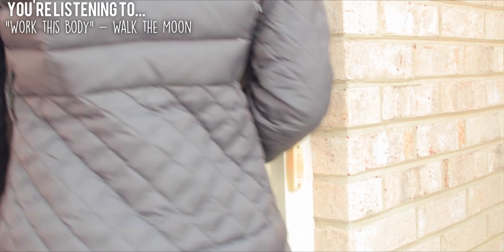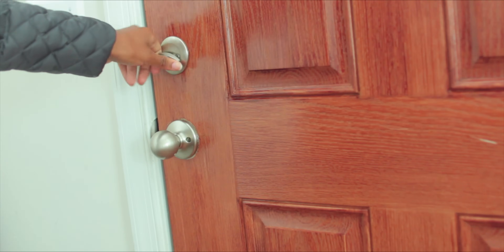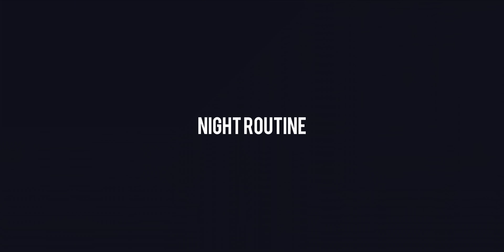Hey guys, it's Imani and today I'm going to be showing you what I do for my winter routine for winter break, because I'm home for an entire month.